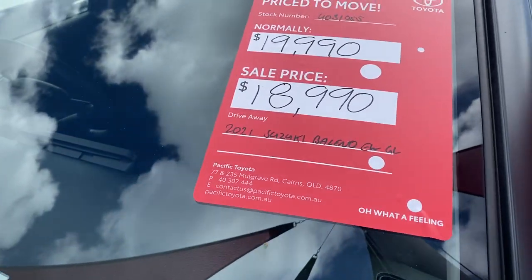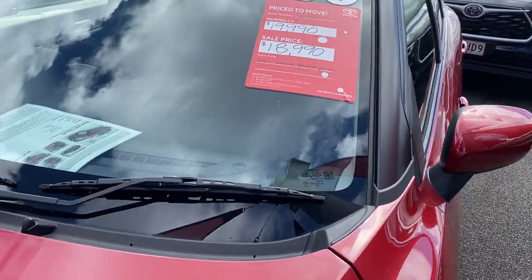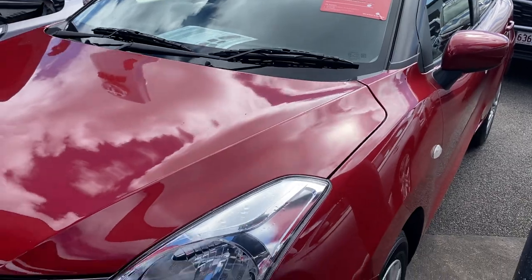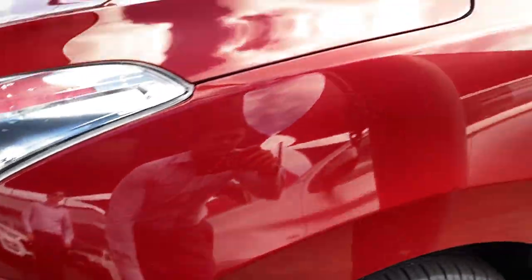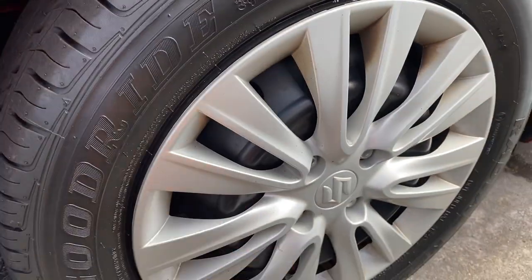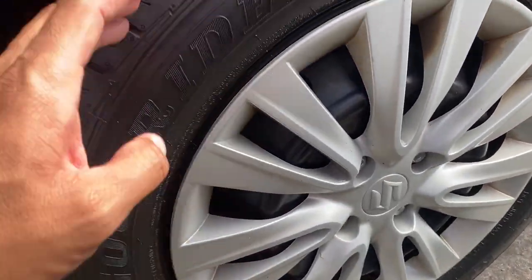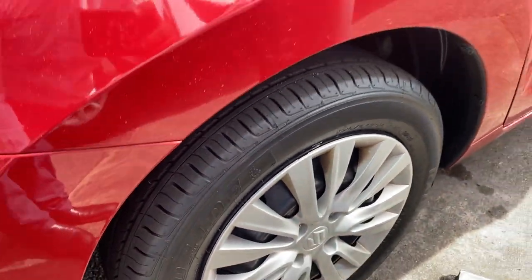The car has already been reduced — it was originally $19,990 and is now $18,990, which is a drive-away price including all your on-roads, rego, stamp duty, and transfers. Working our way down to the front tires — plenty of tread left. These are the stock standard hubcaps, but the tires are close to brand new on the front. These are 15-inch tires.